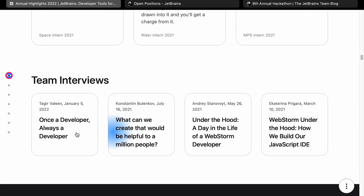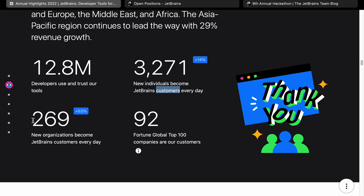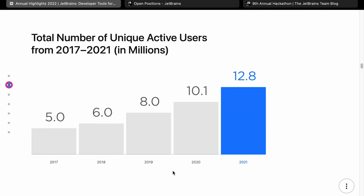Team interviews — if you're actually thinking of working here, it's probably worth reading these. Customer highlights: 12.8 million developers use and trust their tools, which is a lot bigger number than I expected. 3,271 new individual customers become JetBrains customers every day, which is 14% higher than it was. And there's about a 53% increase in organizations coming over to JetBrains products. Total number of unique users is 12.8 million — for 2017 there were 5 million, so that's pretty good growth.